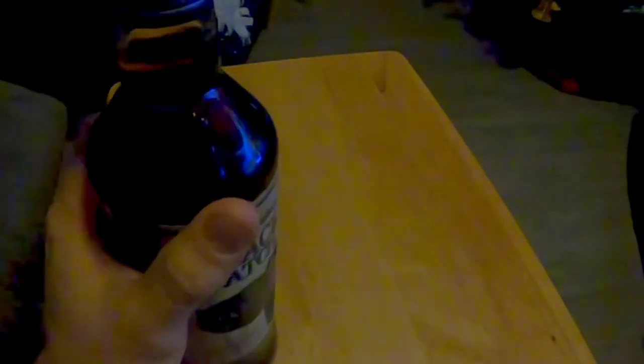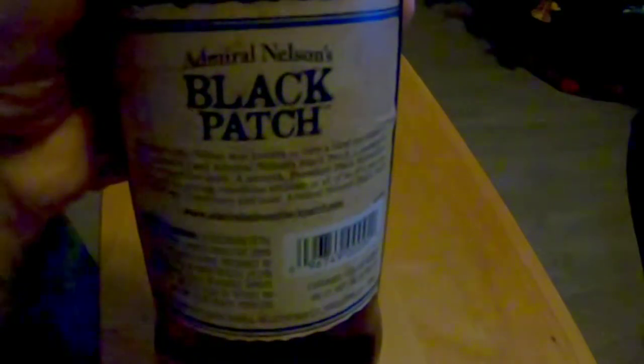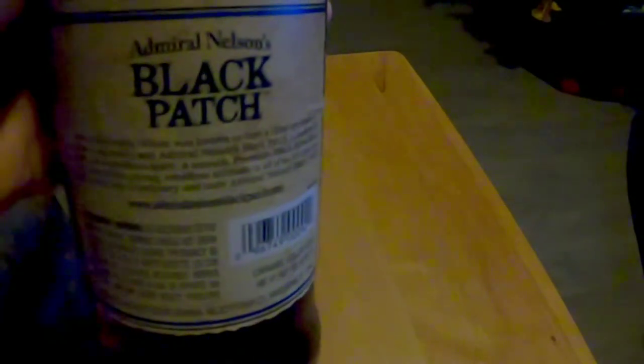Admiral Nelson's, 47%. There's a little bit more on the back — we will read it. Horatio Nelson was known to turn a blind eye when it came to authority. Admiral Nelson's Black Patch is inspired by the same rebellious spirit — smooth premium black spice rum that honors a strong rebellious attitude. It's time you turn a blind eye and taste it. I do like spiced rum though.